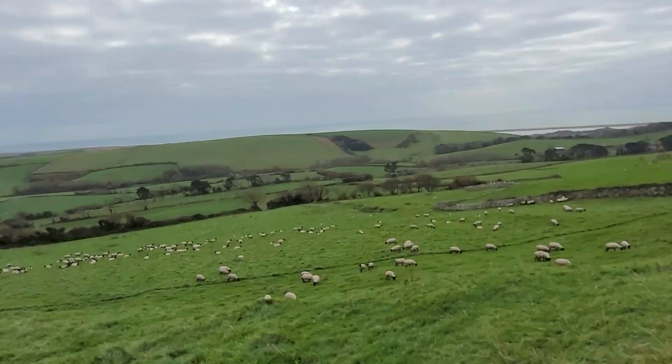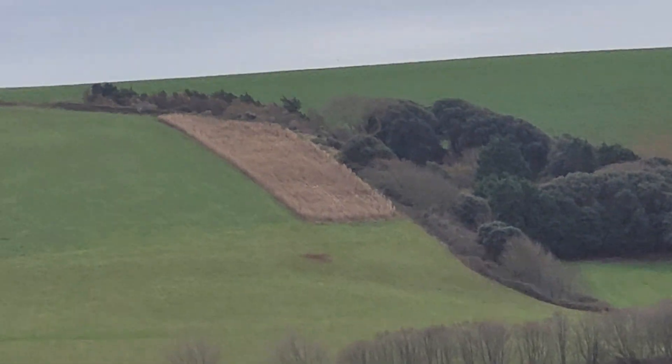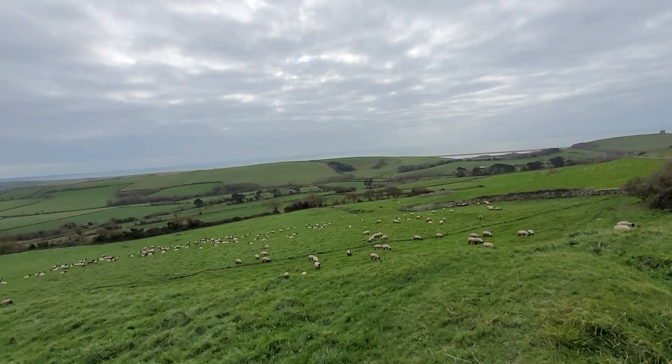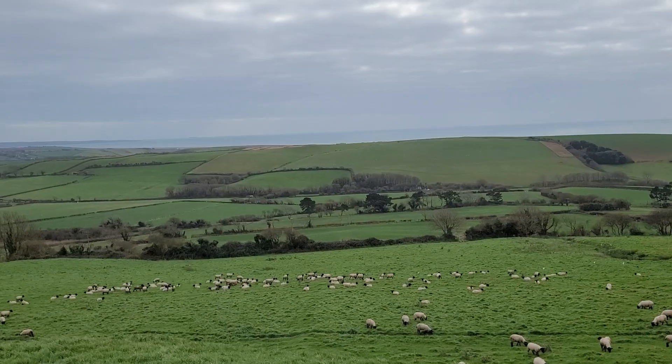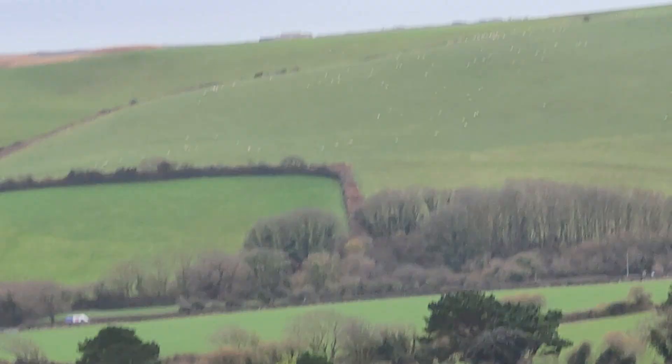There's loads of corn over here that hasn't been cropped. Corn in that field hasn't been harvested, and on that field over there as well, on top of the hill. I'm still on this bloody camera.